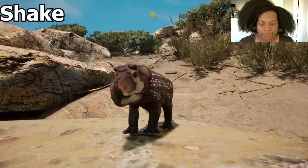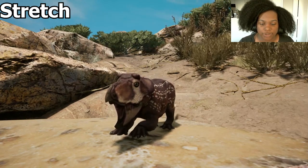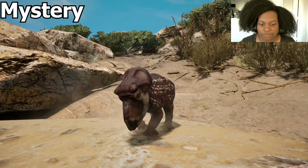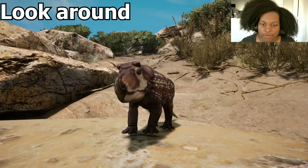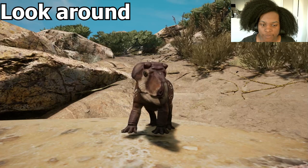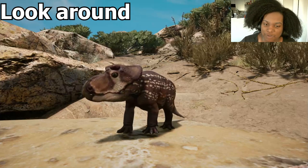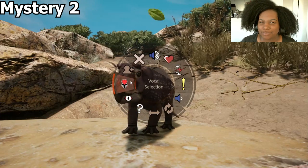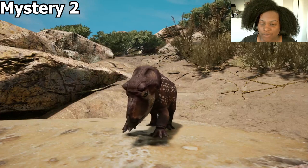Shake — wiggle, wiggle. Stretch — there we go, big stretch. Mystery — challenge kind of. Look around — really looking around with those eyes, assessing the situation, but he doesn't seem too worried. And then the mating ritual — I do like that it's more of a dance.